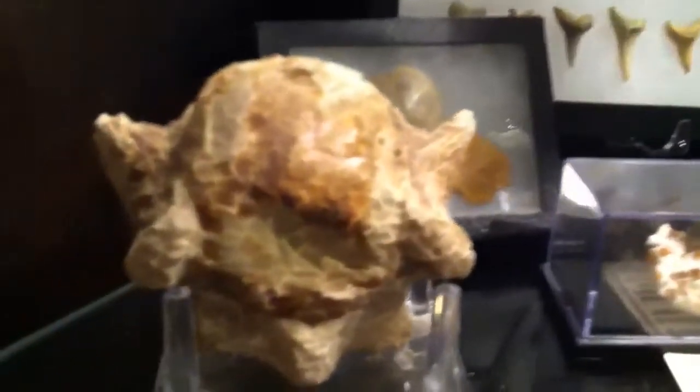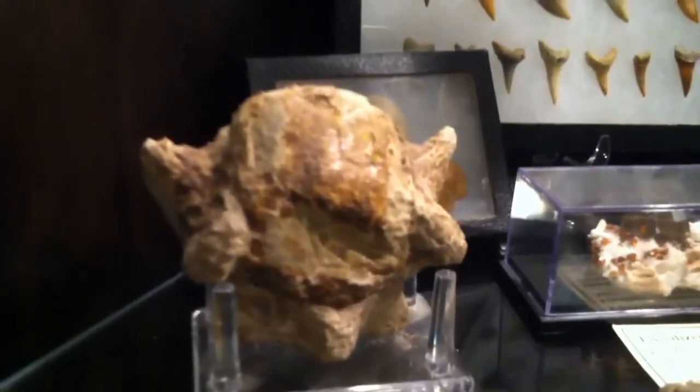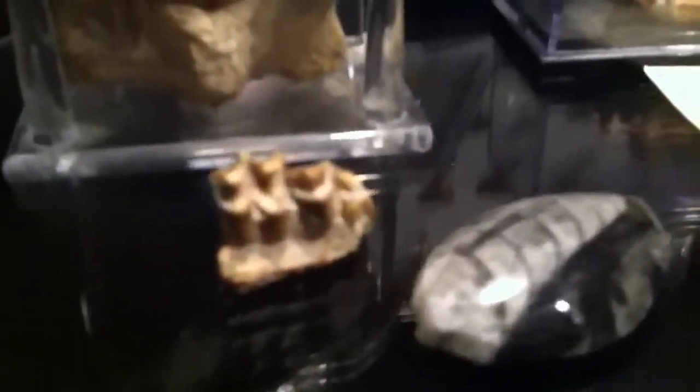Shark's Tooth Hill to be exact. What is that looking? That's part of, I believe, a fossil vertebrae of a whale. And then the little teeth below it is an oreodont.